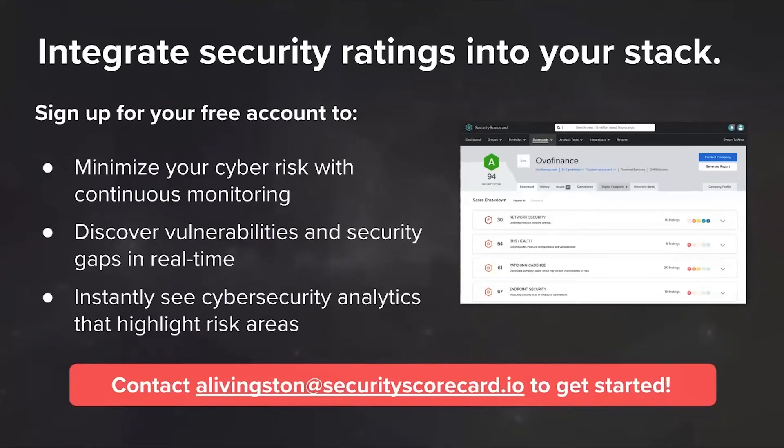Thank you, Anna. Thank you, everyone, for joining us today. It's been great showing you a bit more about security ratings and our integrations, and most importantly, how you can make security a team sport with an integrated tech stack. With that, we're going to open up the floor to any audience questions.